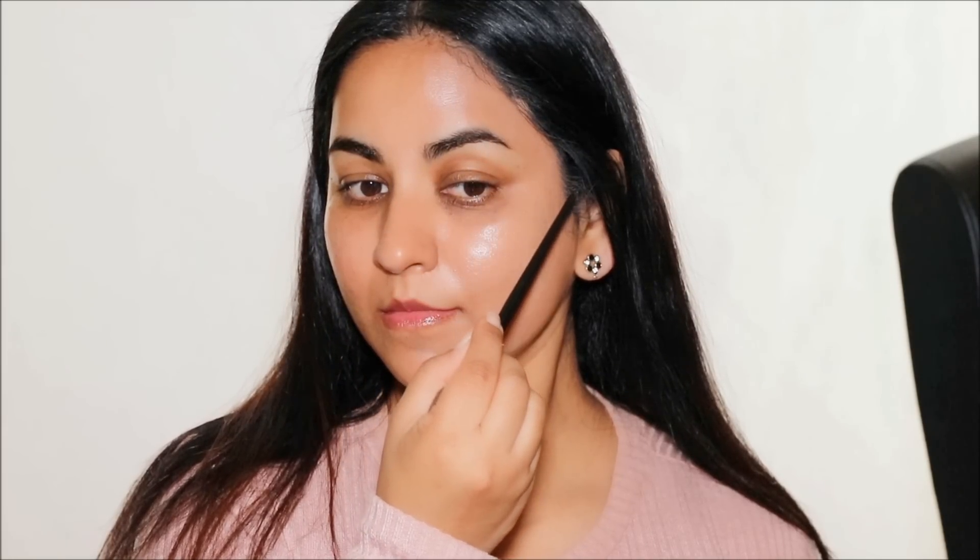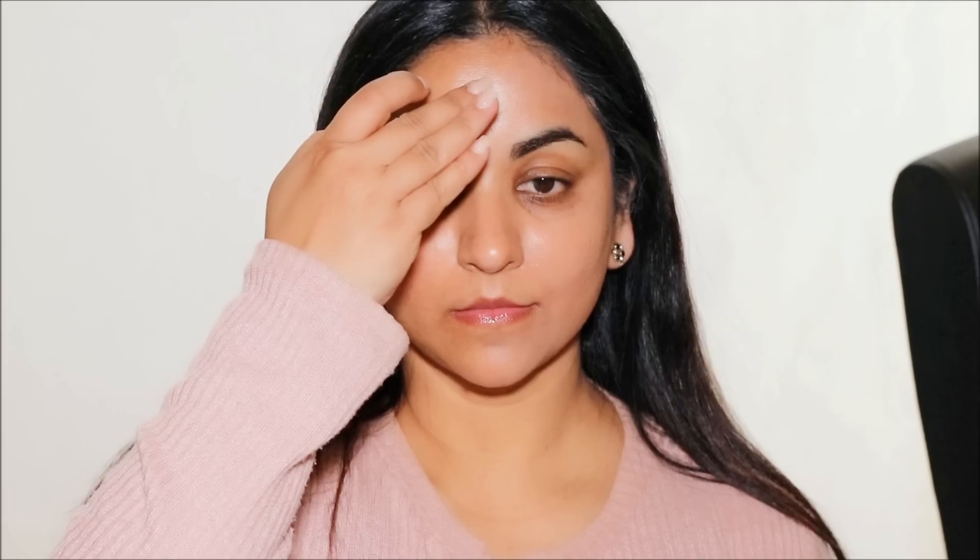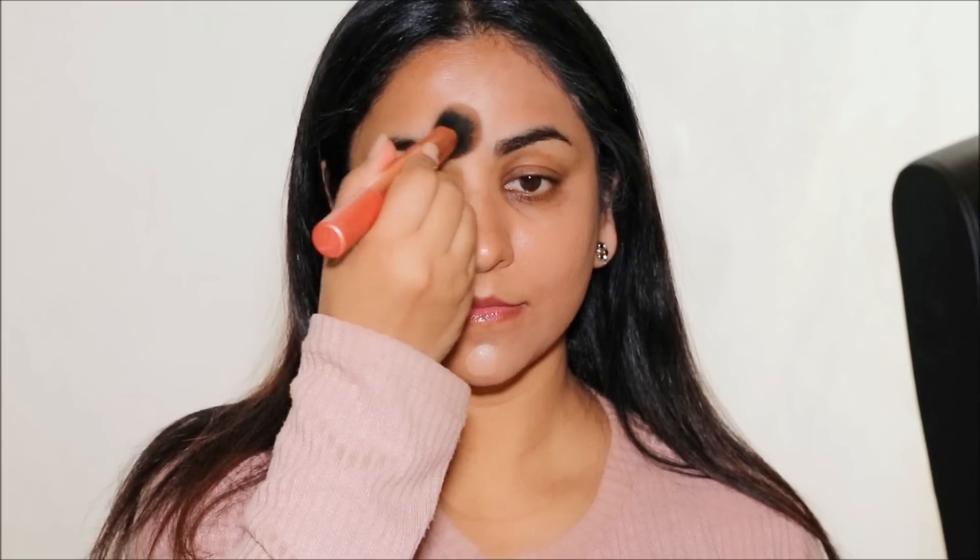The next common mistake is while applying foundation — I'm using the Revlon Photo Ready Candid Foundation in shade 340. The mistake is applying foundation outward, meaning applying too much foundation at the circumference of the face, which knowingly or unknowingly gets into your hairline. The right way is to apply foundation to the center of the face and spread it outward, so when it reaches your hairline there's minimal product and you have more control, preventing it from getting into your hairline.